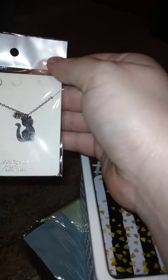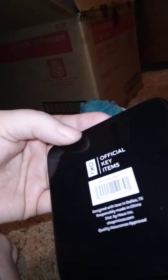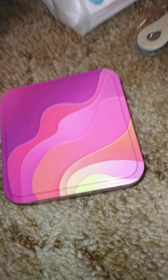I got some earrings — specifically a kitty one, because as you all know I'm a cat mom. Then I got some containers: a smaller tin for my craft room, and a larger tin with a sunset design that supports earth conservation efforts as a charity item. I'm not sure of the exact size but I got both of them.